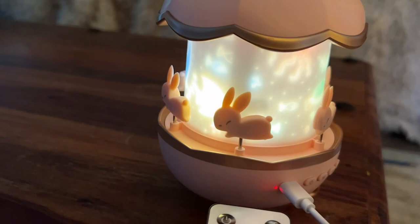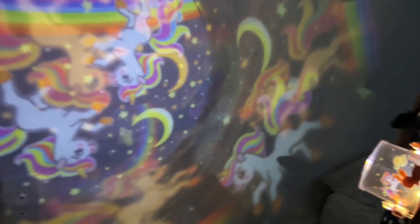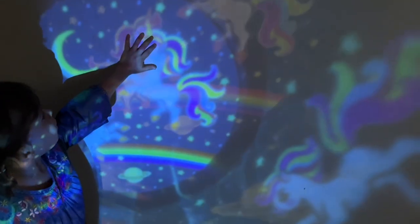It comes with a remote as well, and it is rechargeable — you can have it plugged in if you want. Overall, you will not be disappointed with how adorable this nightlight is. I wish they were this cute when I was little, but that's just my point of view.